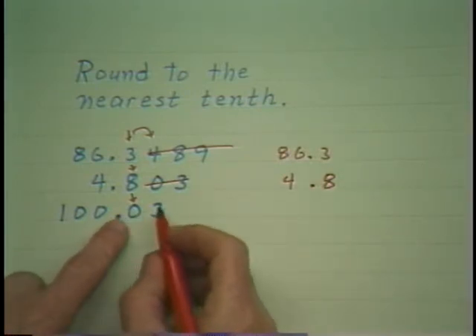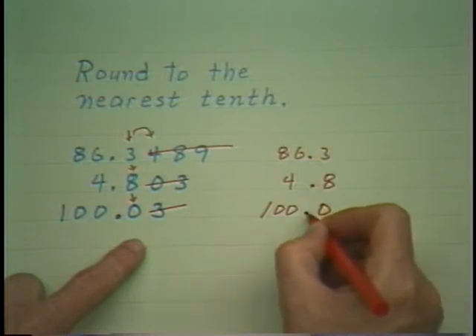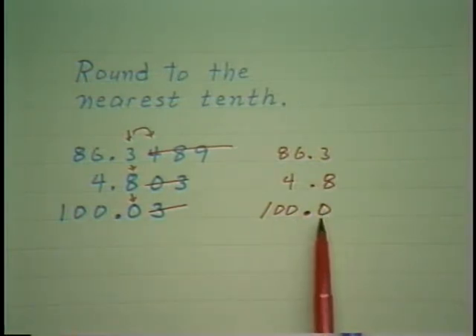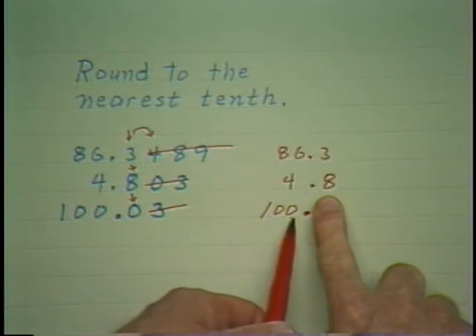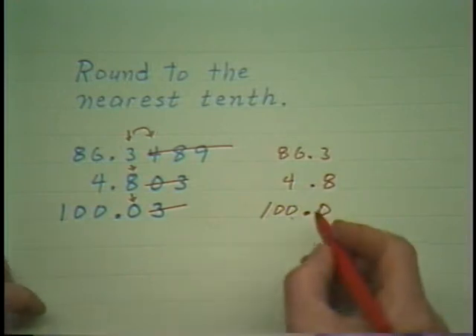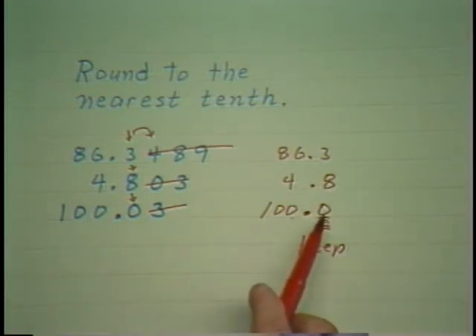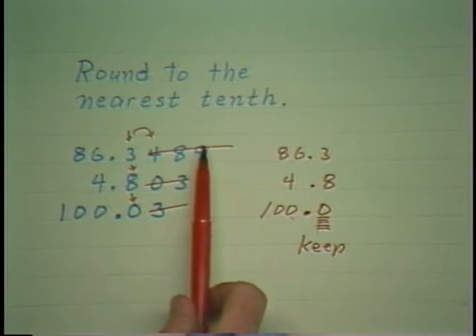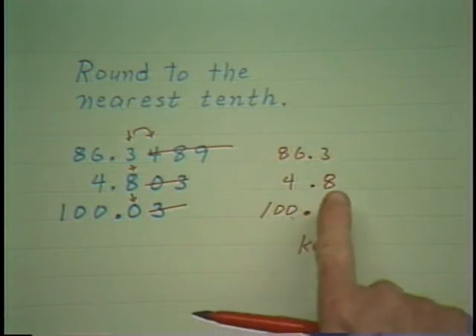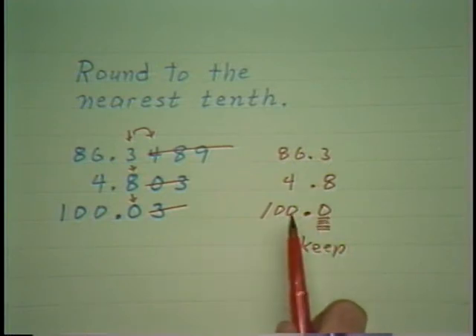Again, here is where you wish to round off. That digit is 4 or less, so you drop it, which leaves you 100.0. Now, do you need this zero? As far as its value is concerned, no. But if you dropped it and someone knew it was rounded off, they would think it was rounded to the nearest whole number, when in fact it was originally rounded to the nearest tenth. So when rounding off, we keep the rounded-off digits in the decimal portion. This zero doesn't change the value, but it tells us the number is accurate all the way out to the tenth and not just to the nearest whole number.